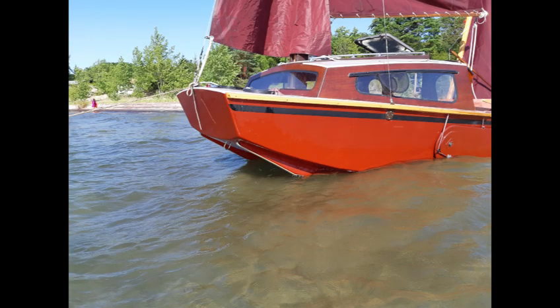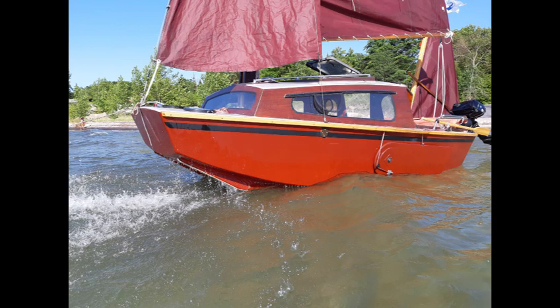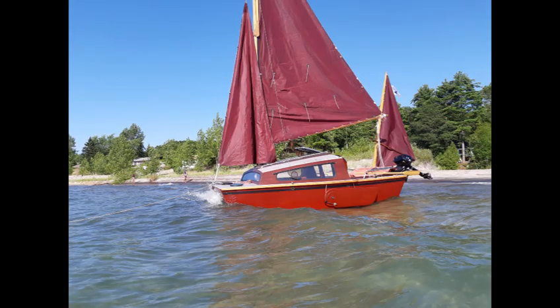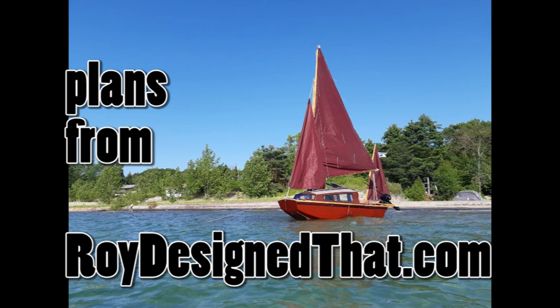Crow moves along nicely in the lighter winds but she really handles the rough stuff, as you can see as she's bouncing around in some waves there. At any rate, thanks for watching and do visit roydesignthat.com if you're interested in some boat plans. Take care. Bye.